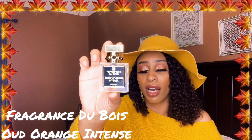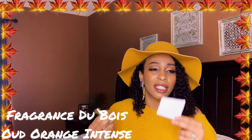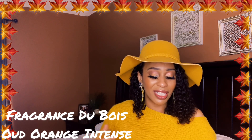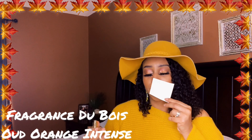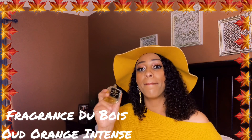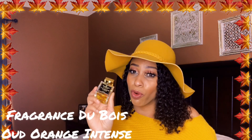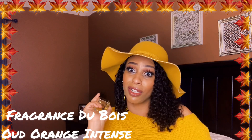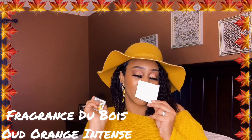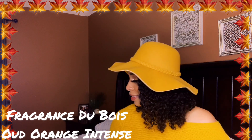Another scent by Fragrance Du Bois is the Oud Orange Intense. It smells so good — it's warm and musky with comforting, indulgent notes. It's energetic. There's coconut, fruits, vanilla bourbon in the heart, and then oud in the base. If you can't get this one, get the Hermès Elixir — they're similar, but this is a more refined, smoother version. I loved it so much I actually sold my Elixir for this. It's so spicy and sexy but comforting and delicious — so fall appropriate.